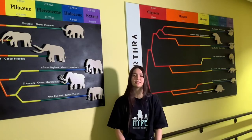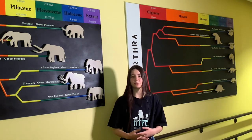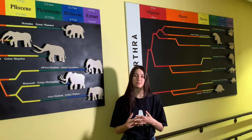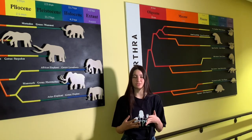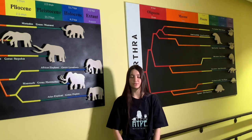I currently attend Spruce Creek High School, and I'm a senior in 12th grade. And right now, I hope to get a degree maybe in paleontology, geology, biology, and possibly go to the University of Florida.